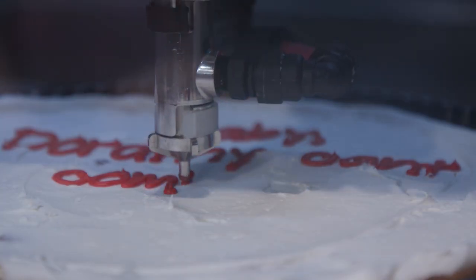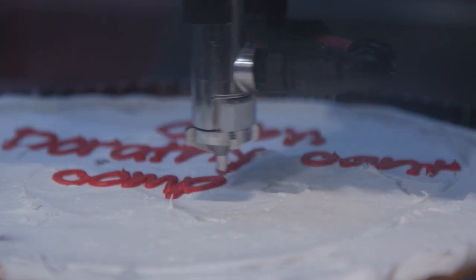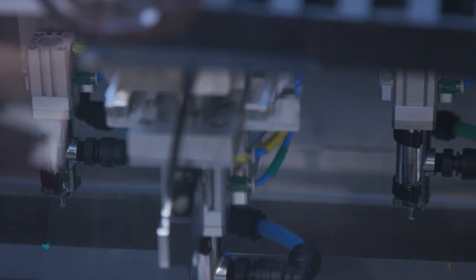Short-term goals are to definitely get multiple installations at Kroger and perfecting the machine so that it can fit into any kind of store layout.